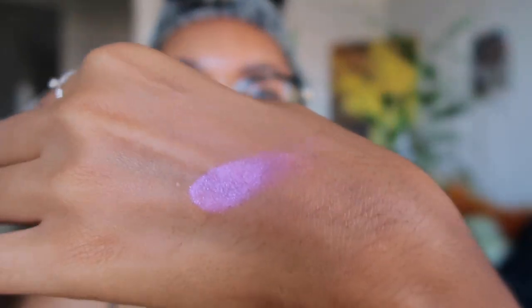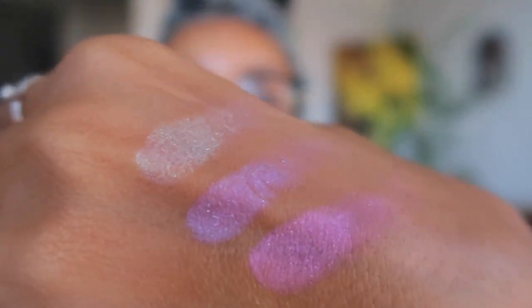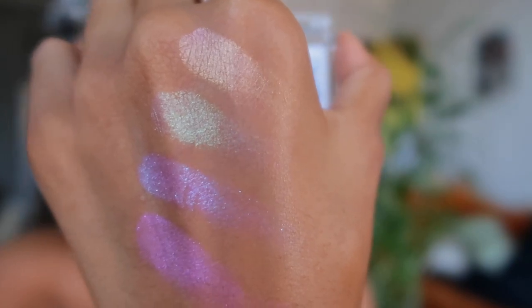Let me double check — I'm gonna do a little swatch for you. So there's that one — I definitely want to use that today. And then here's the one I thought I wanted. That one has more of like a greenish, bluish, turquoise color — it's like green, goldy, kind of ashy. And then the last one is like your rose goldy kind of color. So yeah, it was definitely those first two that I want to use.